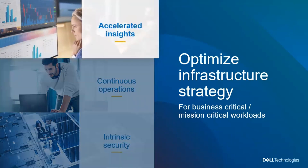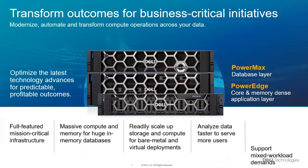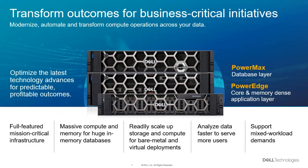Drilling into accelerated insights, we'll focus on how to transform things to better meet new business initiatives. We need the mission-critical always-available infrastructure. We need to be able to scale up compute, handle large in-memory databases, and scale up storage to store information that doesn't fit in memory. We need to support virtual and bare-metal deployments, and have large bandwidth to move data back and forth between storage, sites, and servers.